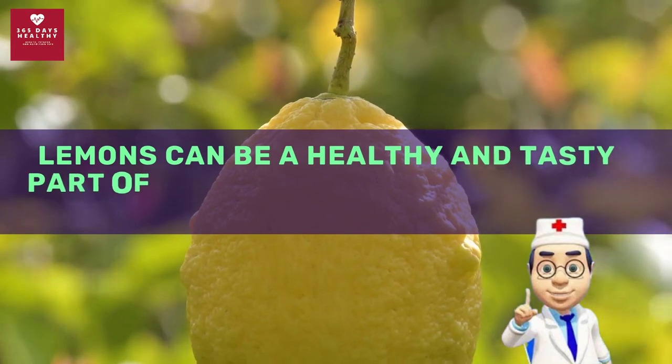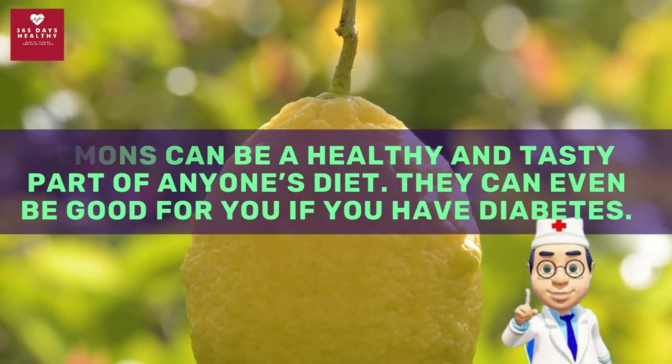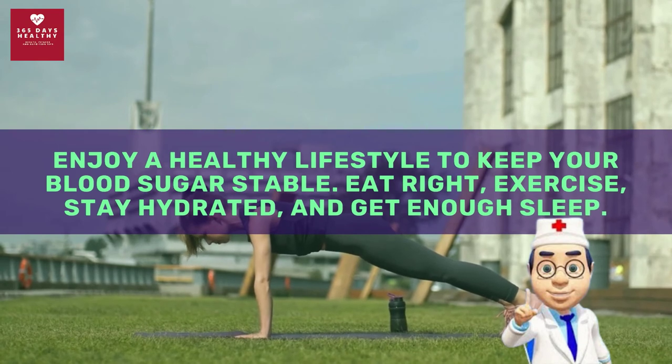Lemons can be a healthy and tasty part of anyone's diet — they can even be good for you if you have diabetes. Enjoy a healthy lifestyle to keep your blood sugar stable: eat right, exercise, stay hydrated, and get enough sleep.